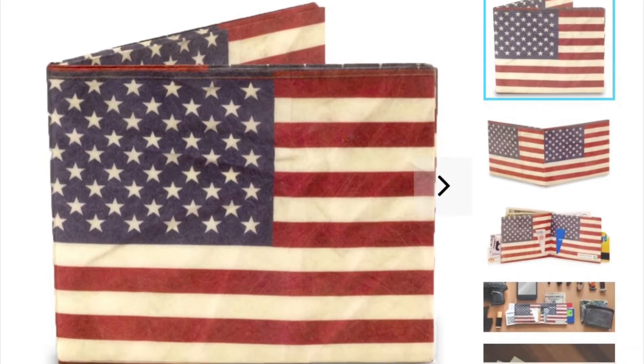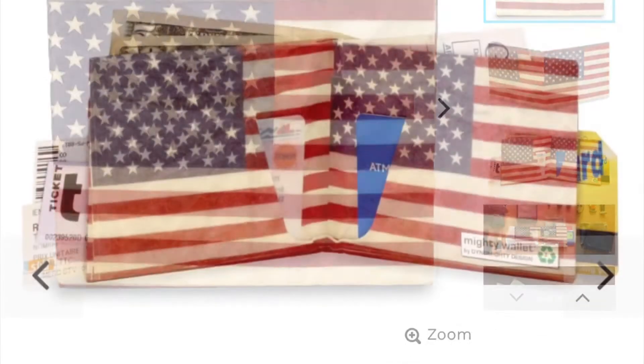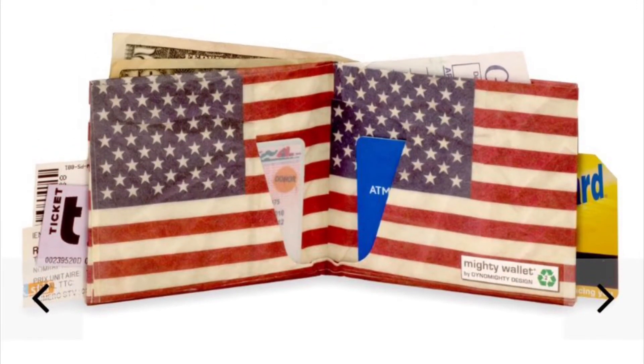This is one I've always had my eye on — if I didn't already have two, I'd have ordered this one. With the holidays coming up, this would be a great gift idea for any veteran you know.